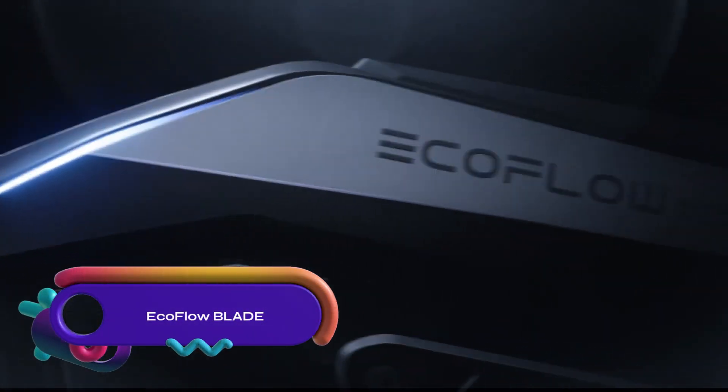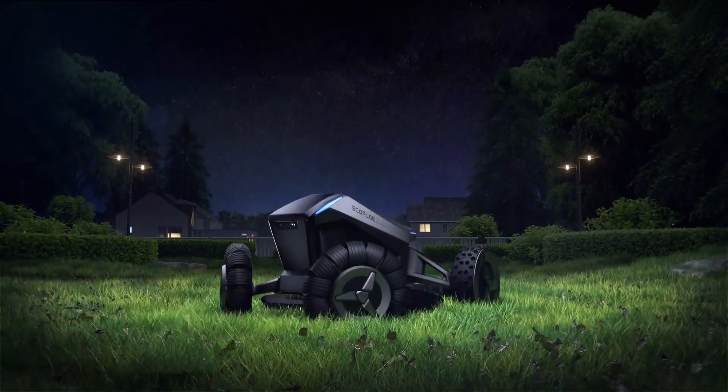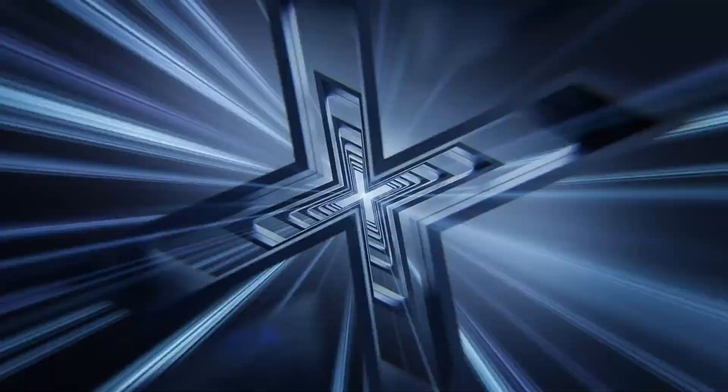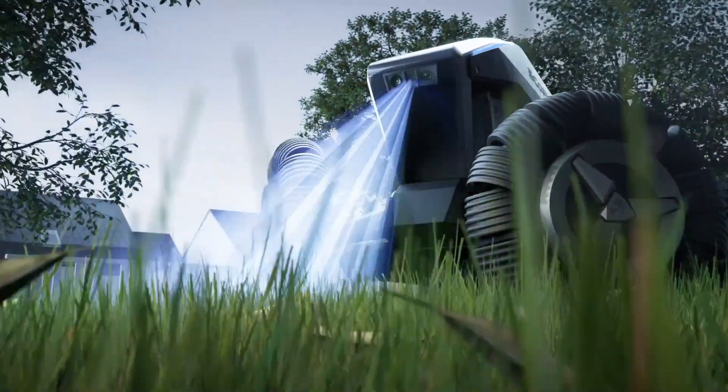Introducing the EcoFlow Blade Robotic Lawnmower, a wire-free, GPS-enabled solution. It navigates your yard using X-Vision technology, avoiding obstacles effortlessly. Rain sensor-enabled, it automatically returns to its charging dock when it starts raining.